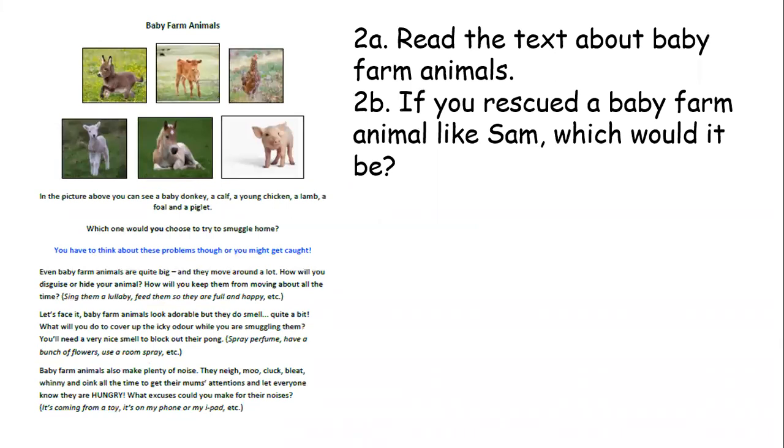Section two: you're going to read the text about baby farm animals. We've got some pictures here. In the picture above, you can see a baby donkey, a calf, a young chicken, a lamb, a foal, and a piglet. Which one would you choose to try to smuggle home? You have to think about these problems though, or you might get caught. Even baby farm animals are quite big and they move around a lot.